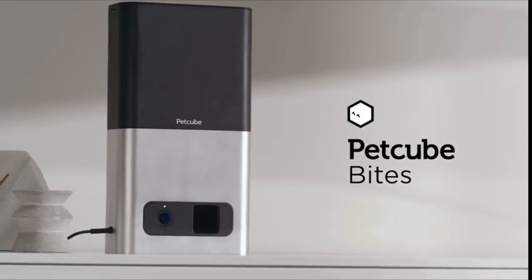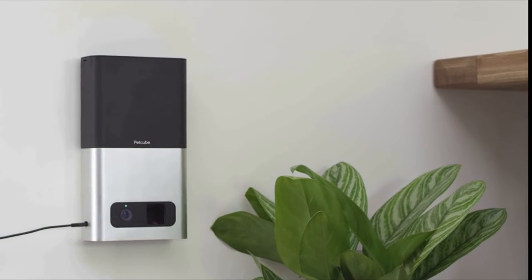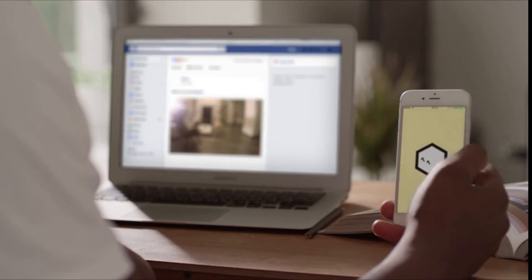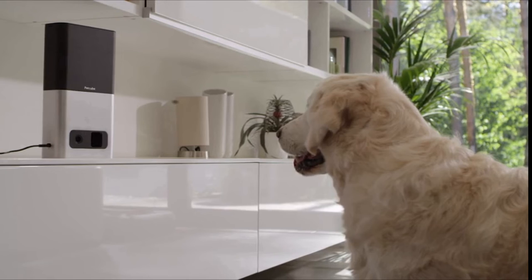Number 3, PetCube Bites Pet Camera With Treat Dispenser. This is by far the coolest gadget out there for pet owners. The sleek PetCube Bites 2 camera allows you to keep an eye on your pet while you're not home through Wi-Fi connectivity and can even deploy a treat for them right from your smartphone.